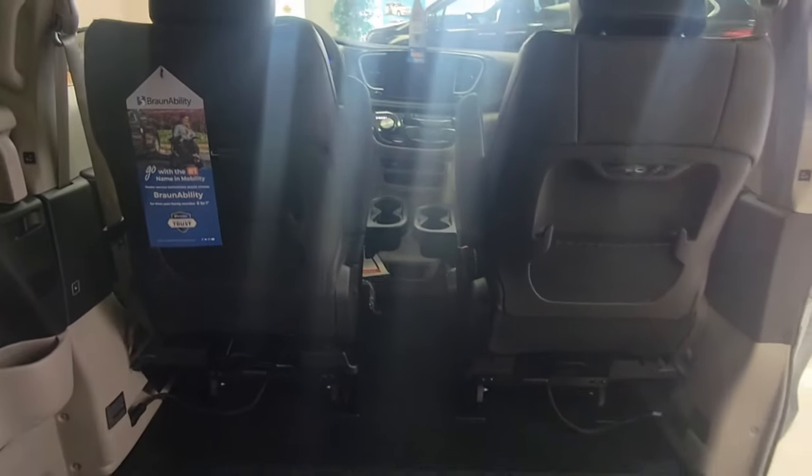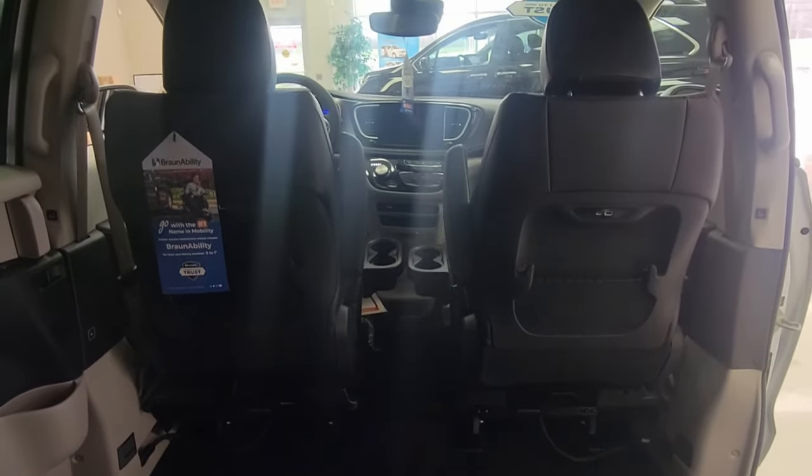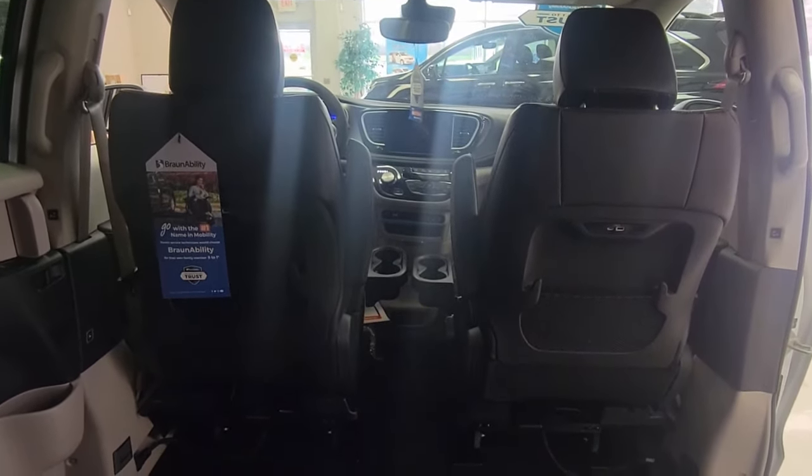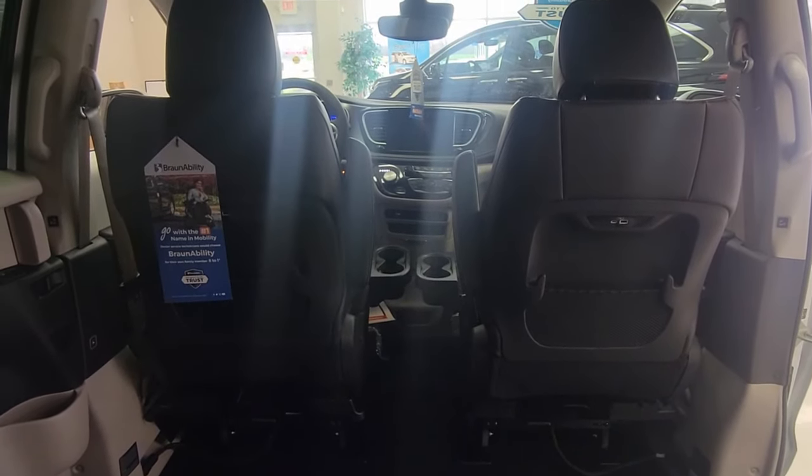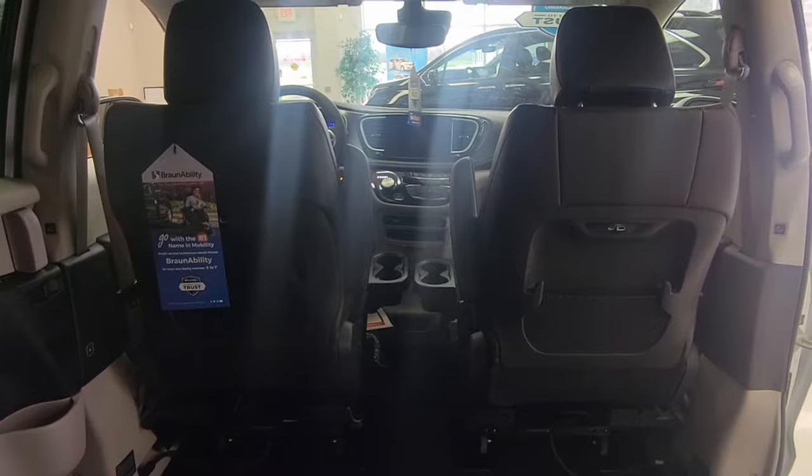Looking this way, this is also equipped with removable seat bases. This just means that if the wheelchair user would like to sit in the front passenger position, you can remove that seat and they can sit up there, or you can remove the driver's seat and they can sit in their wheelchair up there to drive.